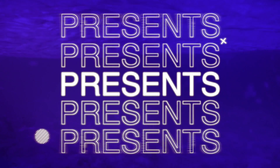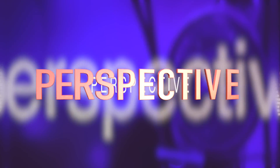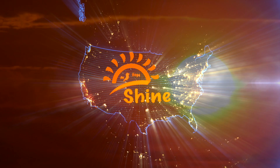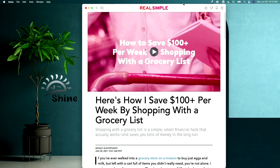You could save $100 by shopping with a grocery list. Hello and welcome to another edition of Shine 365, where our job is to help you lead a better life. Today we'll review an article by Real Simple Magazine: 'Here's How I Save $100 Plus Per Week by Shopping with a Grocery List' by Ashley Slartopolsky.